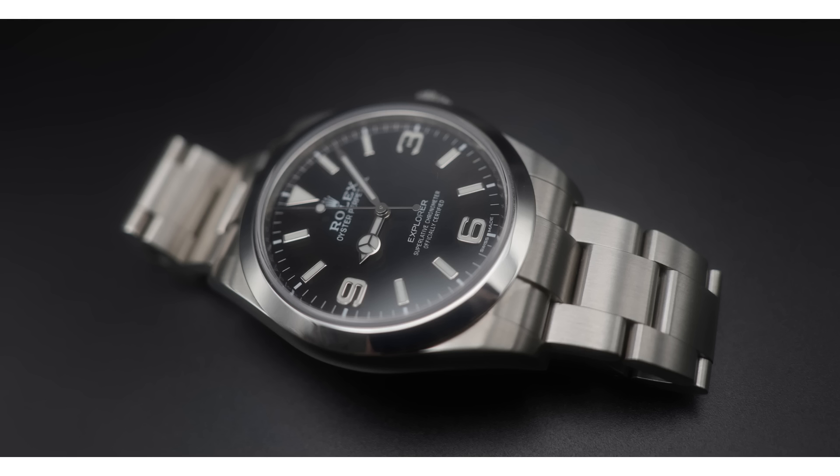Before we dive in, let's do a quick wrist check. I'm wearing my Explorer 214270. If you've seen my video on this watch, you know that it's very personal to me.